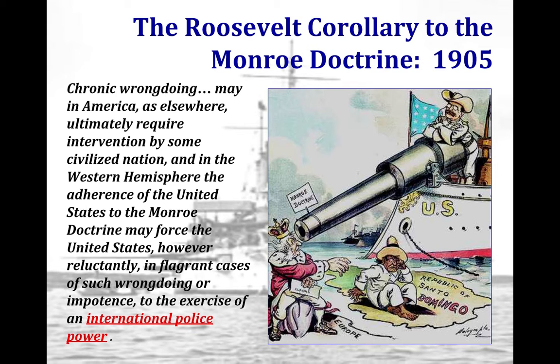Over the next 20 years, future U.S. presidents used the Roosevelt Corollary to justify sending U.S. forces throughout Latin America, including Haiti, Honduras, the Dominican Republic, and Nicaragua. The Roosevelt Corollary actually results in really poor relationships between the U.S. and all of Latin America.